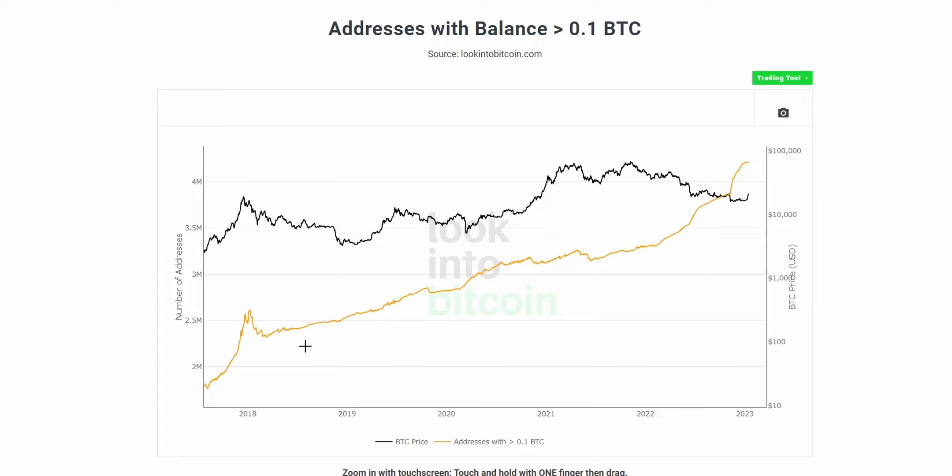This is simply because it's 10 times cheaper to obtain 0.01 Bitcoin, so there are generally going to be more people who have access to even purchase that amount in the first place.